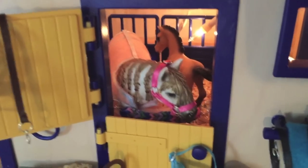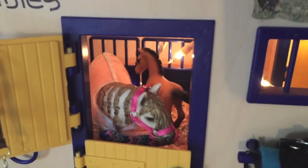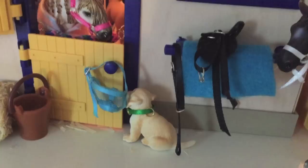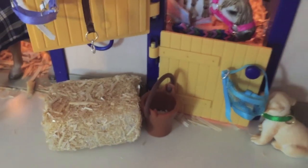Over here we have our Andalusian mare — this is Amethyst, and back there is her foal. Her foal doesn't have a name yet; I'm still debating. I just noticed that a lot of things have fallen over in my barn, and I don't know what knocked into it. Over here we have our puppy — this is Dexter, and I guess he's just trying to sneak his way in there. We have a bale of hay and some grain for Amethyst because she's starving since she's a new mum.